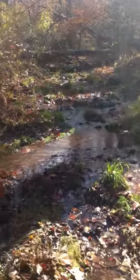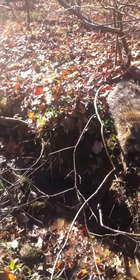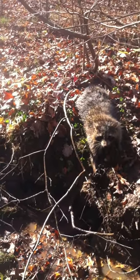We're on this little stretch of creek here. This is the fourth day of checking traps and it's the fourth coon, and I got a red fox.